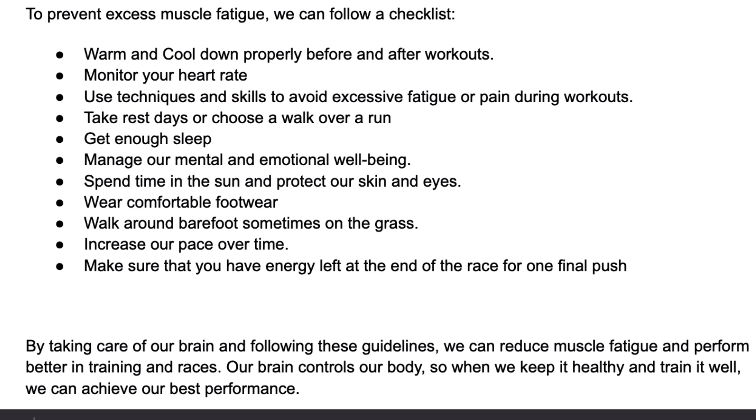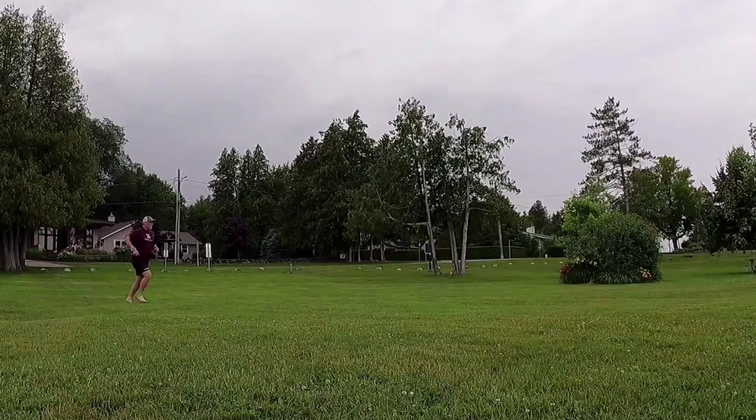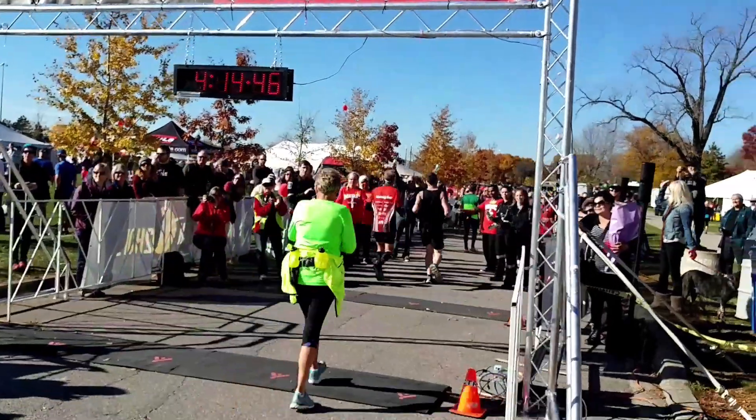Here's a checklist of things you can do to help: warm up and cool down properly before and after workouts. Monitor your heart rate and use techniques to avoid excessive fatigue or pain during runs. Take rest days or choose to walk over a run. Get enough sleep and manage your mental well-being and emotional state. Spend time in the sun but protect your skin and eyes. Wear comfortable clothing and footwear. Increase your pace over time and make sure you have energy left at the end of a race for that final push.